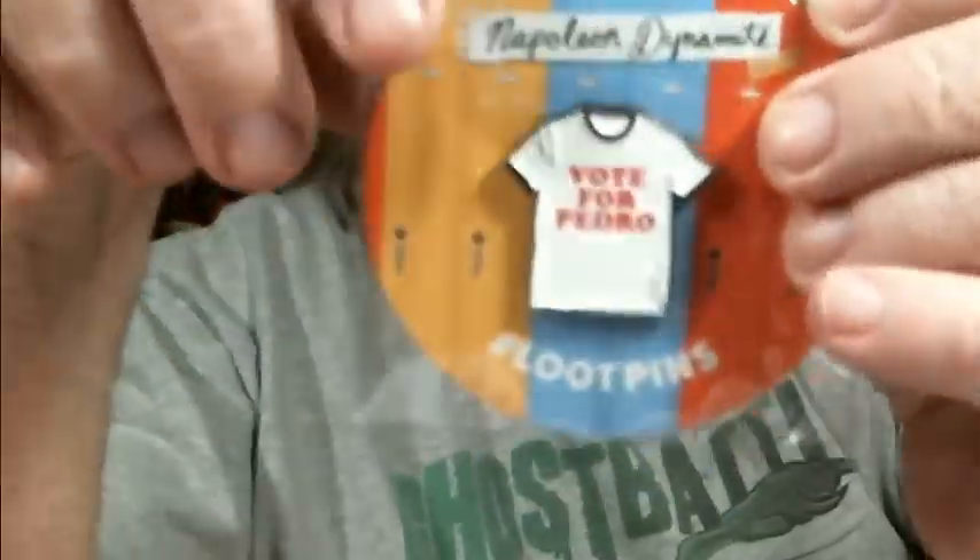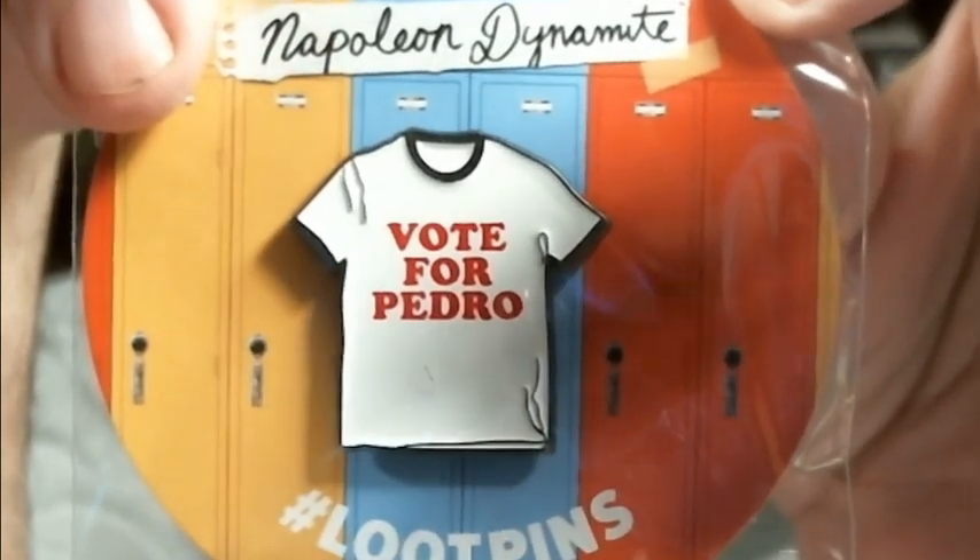Now, the pin — Vote for Pedro, Napoleon Dynamite. Never saw Napoleon Dynamite. Two things left, and neither feels like much of anything.